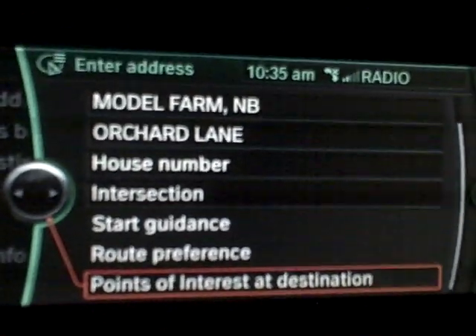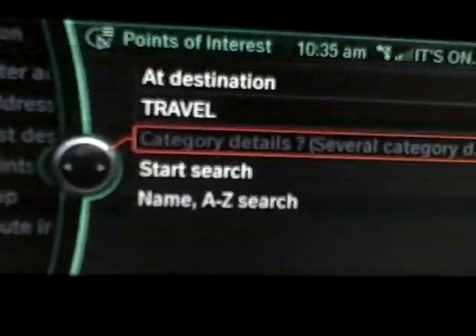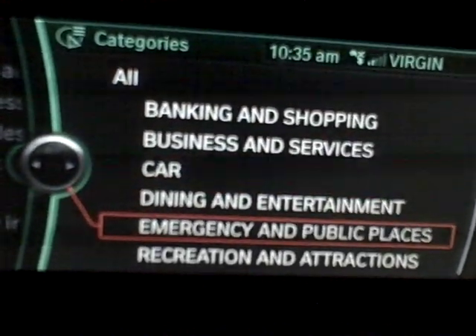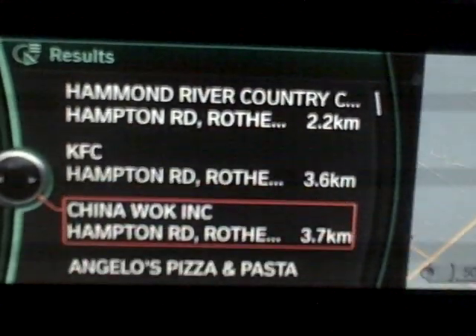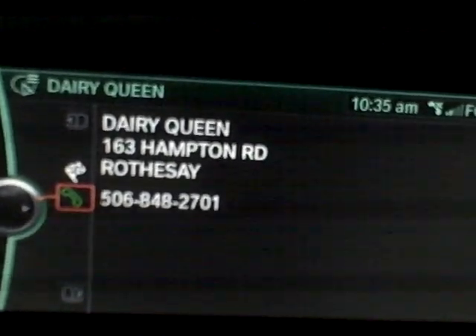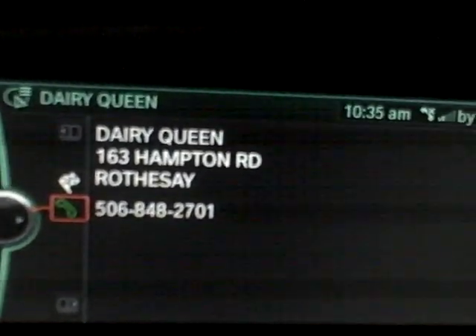The other interesting thing — if you do points of interest, this will be right at the destination. So if you know you're going to Montreal or Atlanta, you can actually browse categories like travel. It doesn't tell you what's a good restaurant of course, but you can do restaurants and it'll actually search. This is everything in New Brunswick that's interesting, apparently. The other cool thing is, if you want to go to Dairy Queen, they have the number as well. So this will load right into your Bluetooth and it'll call right from the car, which is a great feature.